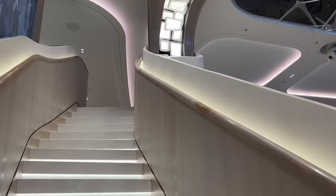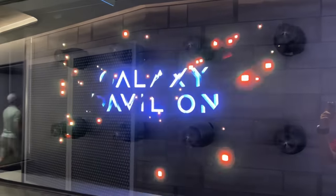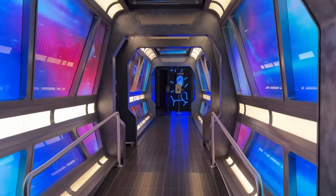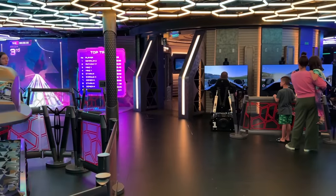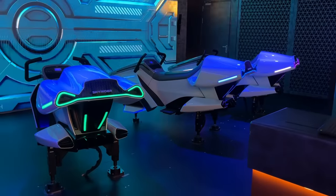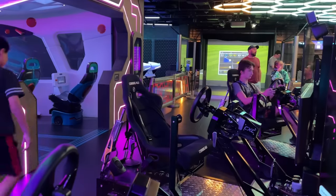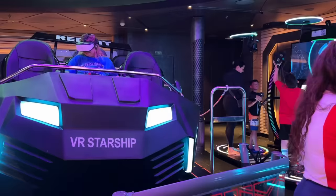After all that excitement I decided to try something inside the ship. Norwegian Prima has a huge area on board called the Galaxy Pavilion and it's honestly like walking into another world. Walking around the room I knew that I had to give something a try. There were lots of games to choose from and you pay for each on your cruise card. You can either pay as you play or buy a pass for unlimited goes.